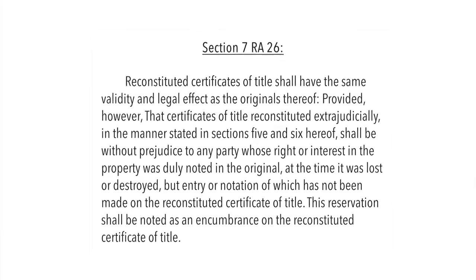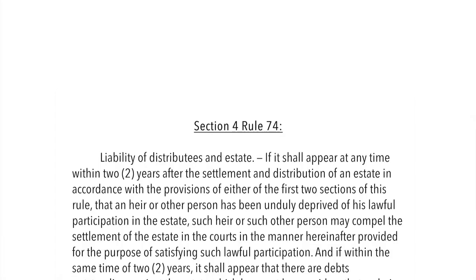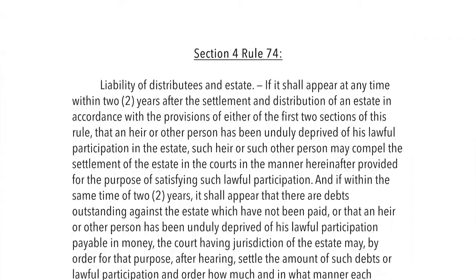First, there's Section 7 RA 26, and the second is Section 4, Rule 74. Section 7 means it was a reconstituted title — the title might have been destroyed or lost, and it was reconstituted, so they have to reprint the title. And then there's a prescribed period of two years during which if there are claimants, they could claim over the property.